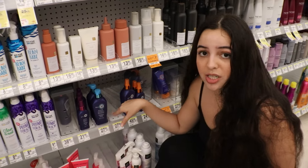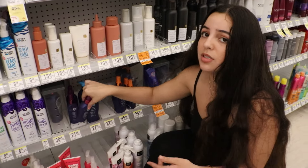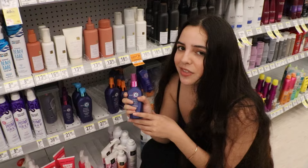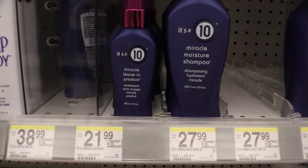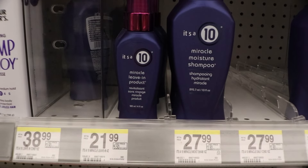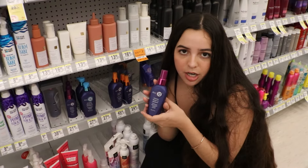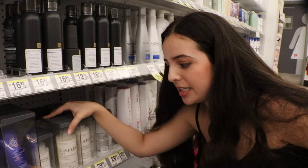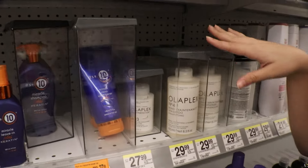For shampoo, I've personally used the Living conditioner and it has worked really well for me. Of course it doesn't last very long since I have so much hair, so it is more expensive, but it's still a good option.